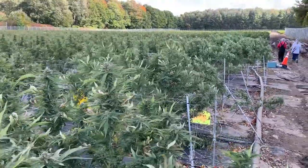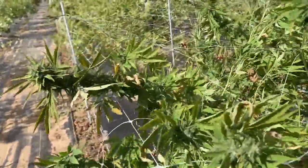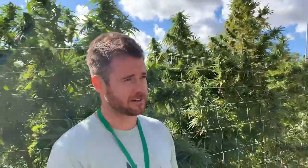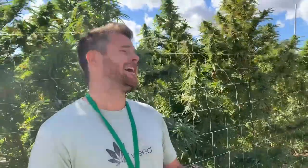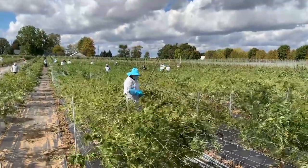Right now we're standing in front of zone 5. We're standing in front of Pedro's Sweet Sativa and they are approaching about 8 to 9 feet tall. These will be harvested at the later end of October. It is a sativa dominant strain so it grows like a sativa, has the effects like a sativa, and its terpene profile is more along the citrusy, fruitful side.